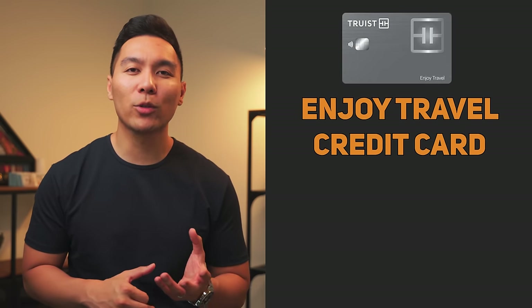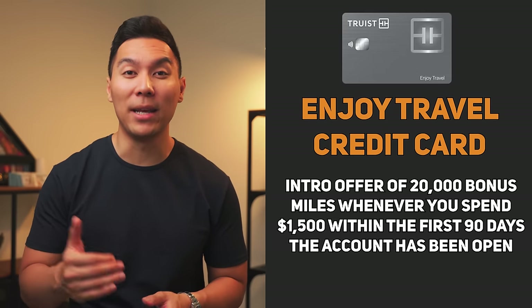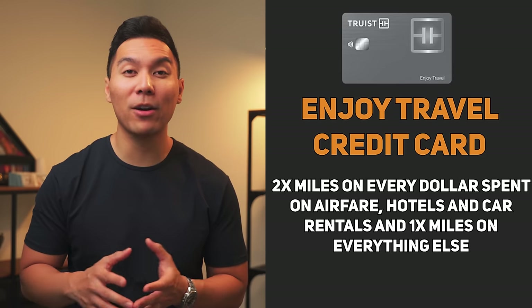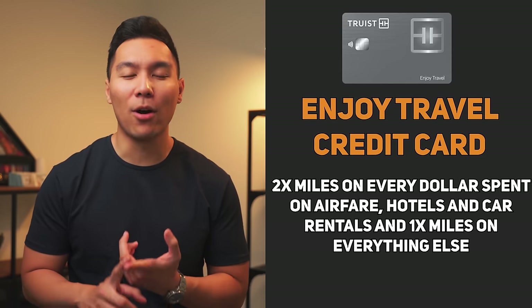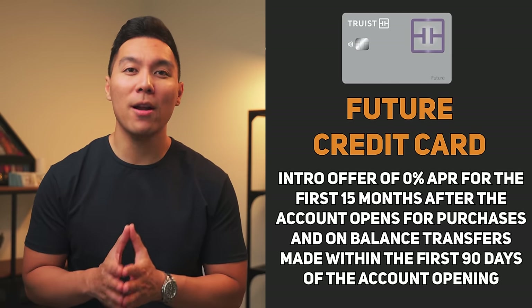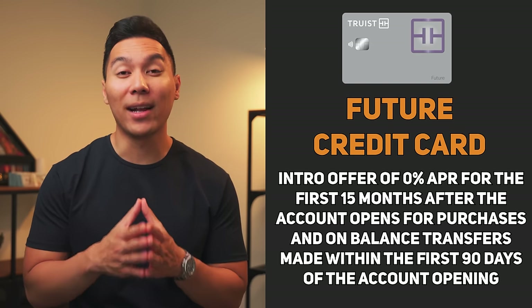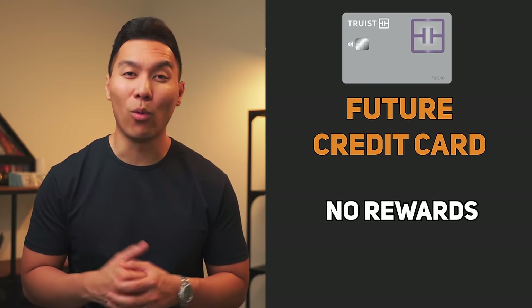The Enjoy Travel card from Truist has an intro offer of 20,000 bonus miles when you spend $1,500 within the first 90 days, plus 2x miles on airfare, hotels, and car rentals, and 1x miles on everything else. Lastly, the Future card offers 0% APR for the first 15 months on purchases and balance transfers made within the first 90 days, though there are no rewards. So which card from today's list are you going to apply for next? Let me know in the comments, and check out the other videos on building your credit.